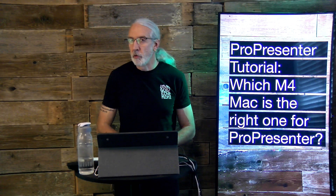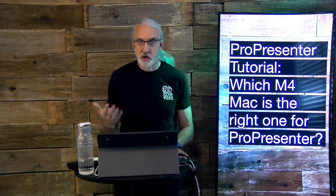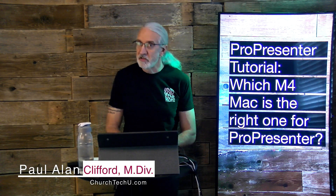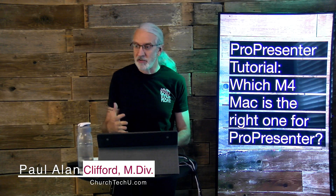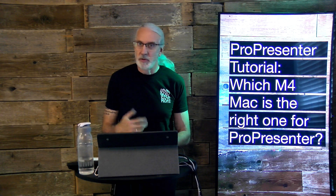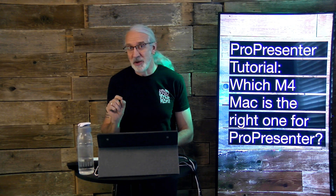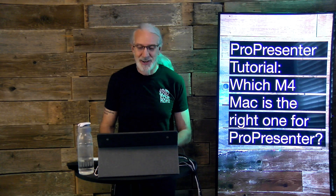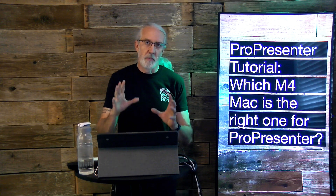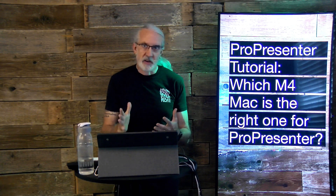Welcome to the Pro Presenter show. Today's topic: which of the M4 Macs is right for Pro Presenter? My name is Paul Allen Clifford. If you're as excited about the new Macs announced at the end of October as I am, go ahead, like, subscribe, and tell me which one is really tempting you. Stick around to the end and I'll tell you which one I bought.